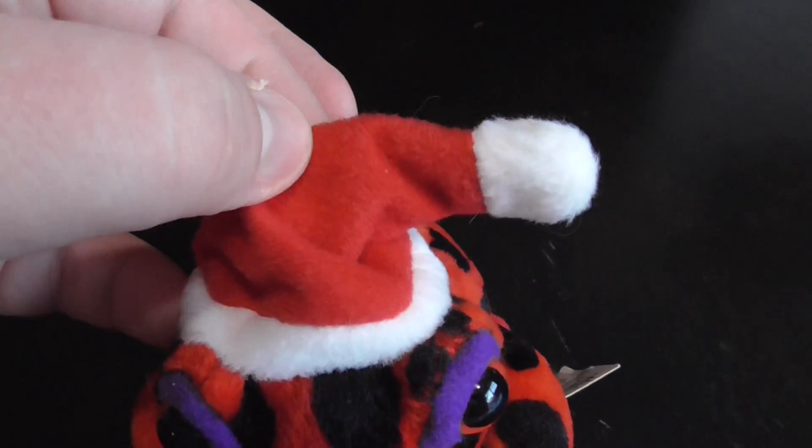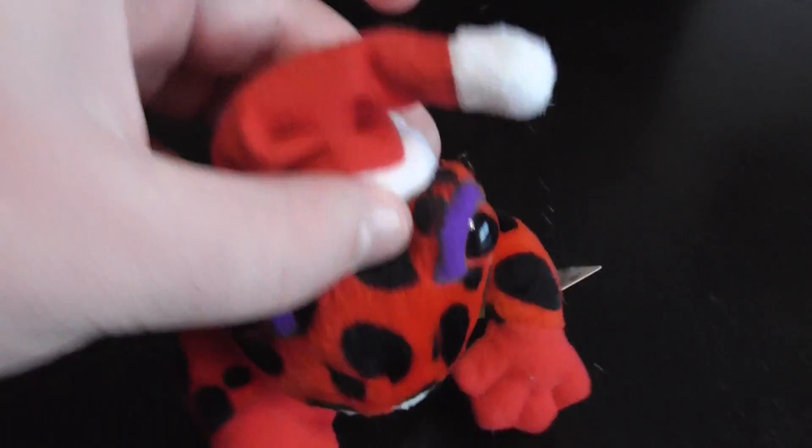There's the Santa hat, pretty cool. Love it. Plastic ice.